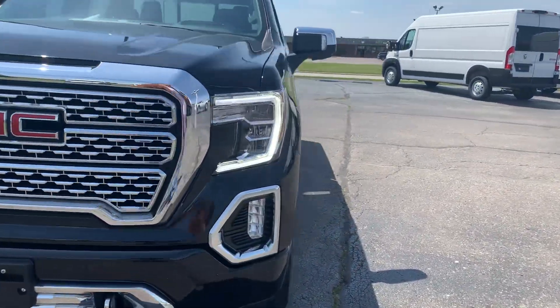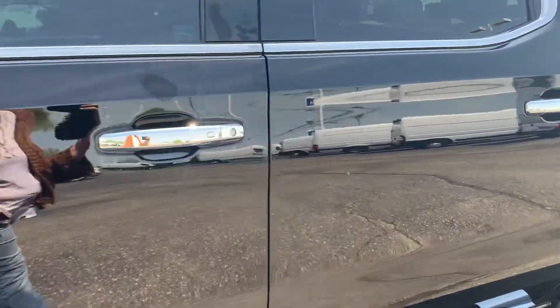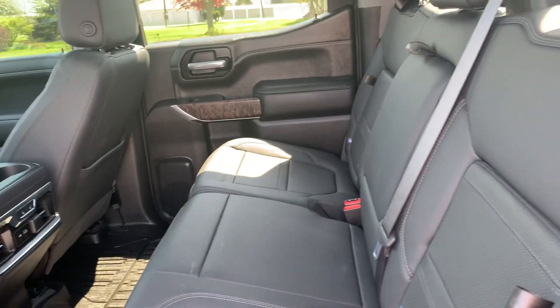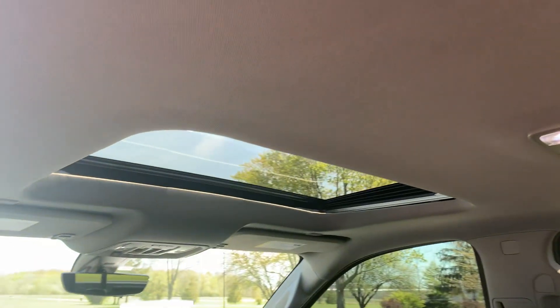Tires look good all the way around. We'll go take a look at the inside. The heated back seats are in good shape, and it does have a sunroof.